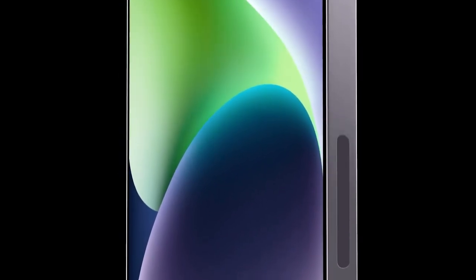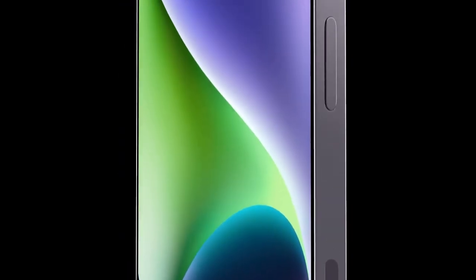Let's also talk about the ultra-thin bezels of the new Pro models that — dare we say it — Samsung and Xiaomi might struggle to compete with.